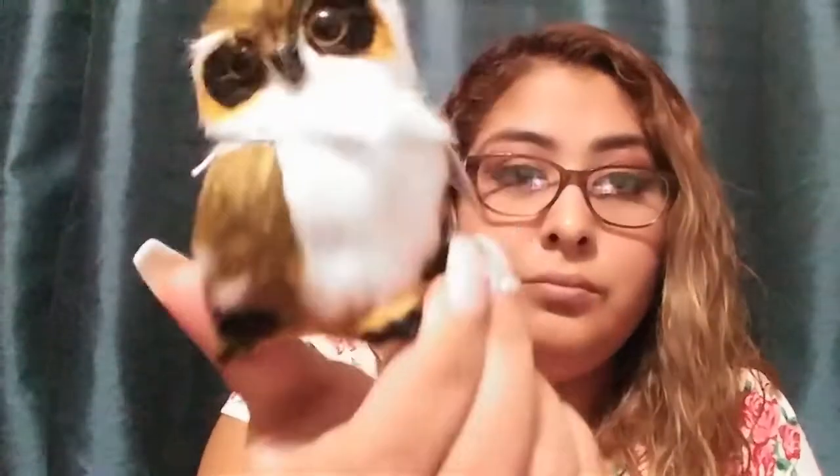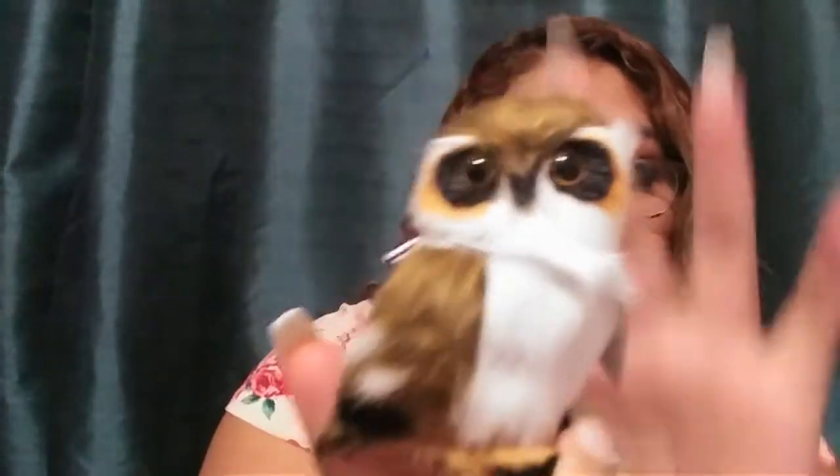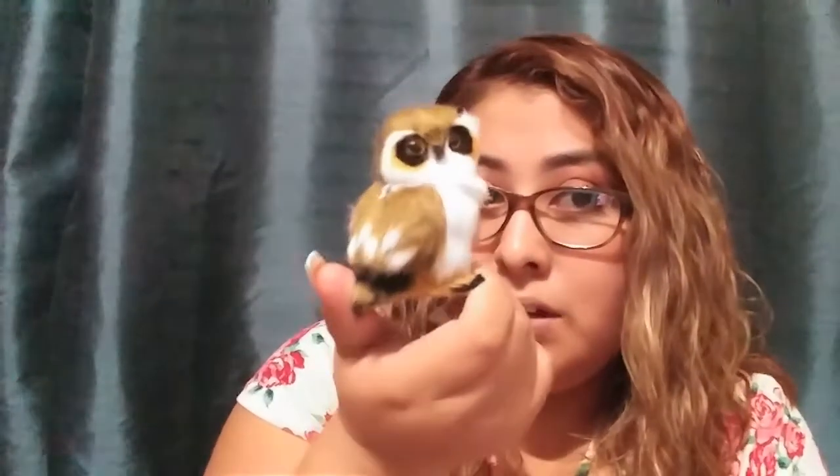Another thing he got is this little owl — how cute is he! He's really soft. This one was $3. I was like, really, $3 for this little owl? But it's okay, he already got it and it's cute though.